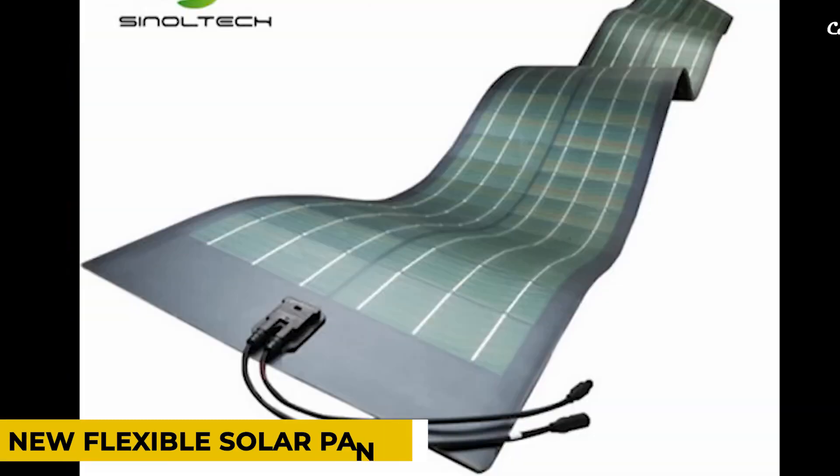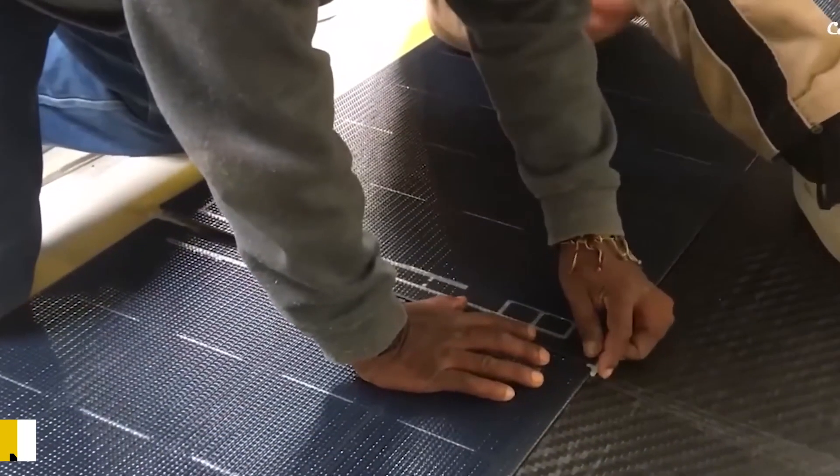Hello everyone, welcome back to the channel. In this video, we will talk about new flexible solar panels — 400-watt panels set to challenge Tesla's solar panels in Texas.